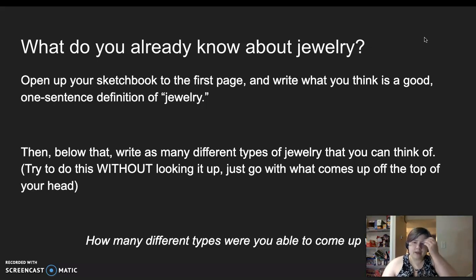Alright, now when you've come back, below that, write as many different types of jewelry that you can think of. Do this without looking it up — just go with what comes off the top of your head. If English is not your first language, you are welcome to write the terms in your own home language, because I will still be able to see that you're thinking of different types of jewelry. Once you're done, count up the different types you were able to come up with and write that number at the bottom and circle it. At the top, your one-sentence definition; over the rest of the page, as many types of jewelry as you can think of; and at the bottom, that number circled.